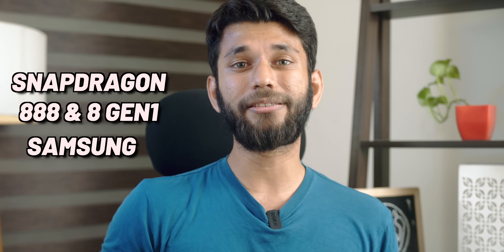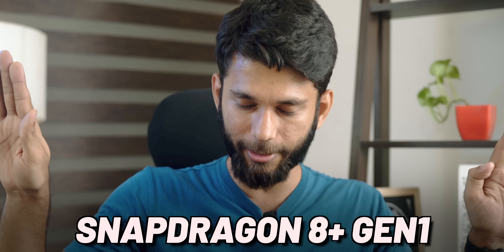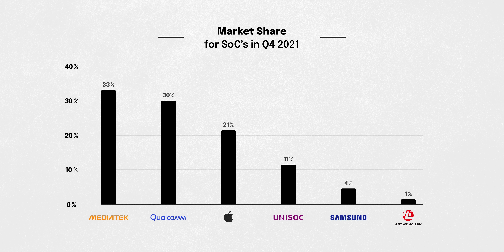Even if Snapdragon 8 Gen 1 performs better overall, Dimensity 9000 phones will be cheaper, and all this heat debacle reason is Samsung. Chip producers like Apple and Snapdragon don't manufacture their own chips — it's done mostly by Samsung and TSMC. The last Snapdragon 888 and Snapdragon 8 Gen 1 were made by Samsung, whereas Dimensity 9000 is made by TSMC. But now Snapdragon 8 Plus Gen 1 — horrible name by the way — is going to be manufactured by TSMC. If heating issues are resolved in that chip, we'll have a clear answer. MediaTek is beating everyone — around 51% of Android phones in the US have MediaTek chips, and as per the latest Counterpoint Research, MediaTek is the top-selling chip vendor for smartphones in the world.